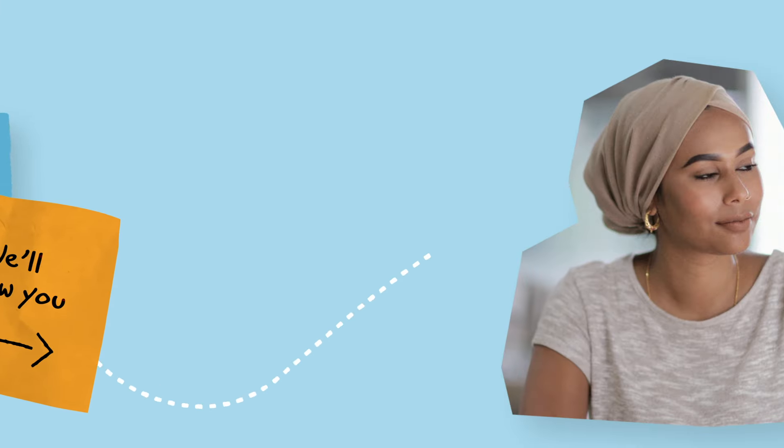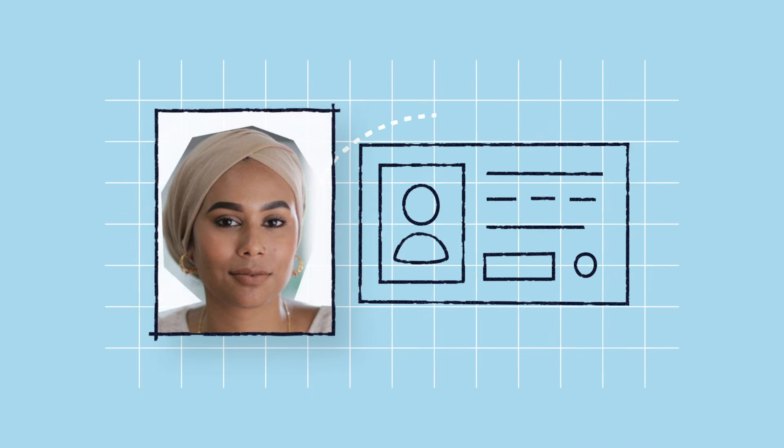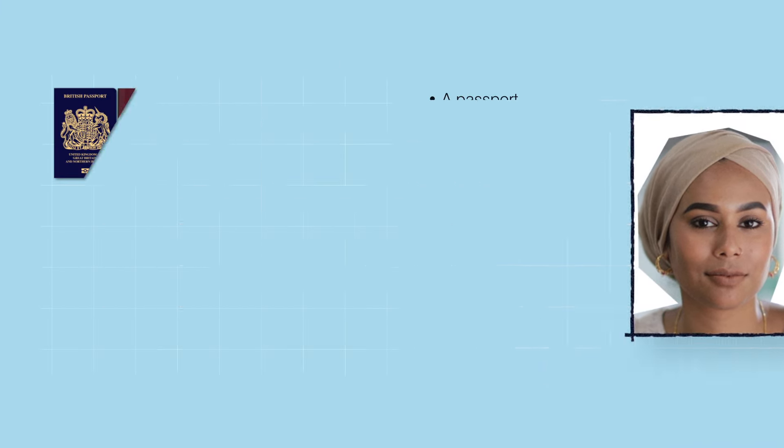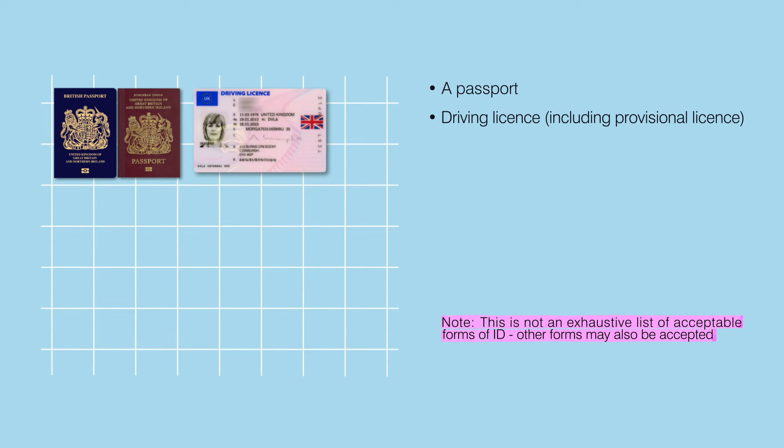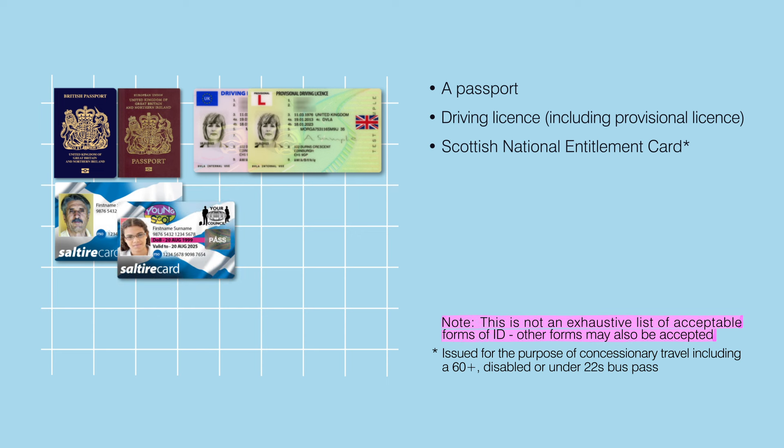Lots of different types of photo ID are accepted when voting in person at a polling station in Scotland. These include a passport, a driving licence including provisional licence, and a Scottish national entitlement card issued for the purpose of concessionary travel, including a 60 plus, disabled, or under 22's bus pass.